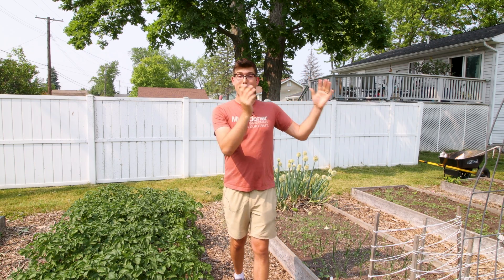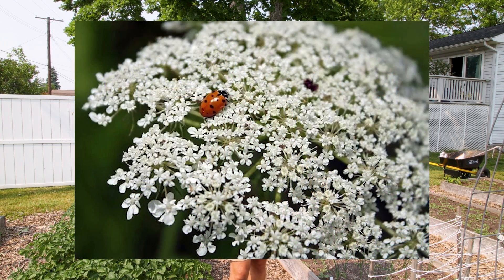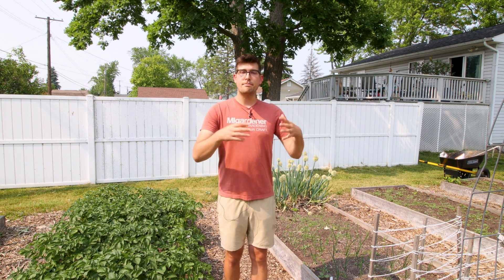If you don't want to buy ladybugs to release in your garden, you can encourage them through attraction by planting a few flowers known to attract ladybugs. These are flowers that produce what's known as an umbel. You can plant yarrow, dill, carrots, fennel, or even angelica — these all produce an umbel, which is a very flat top flower that produces a lot of pollen. The pollen those flowers produce is what attracts mature adult ladybugs to your garden. So you can actually attract them without even buying them, which is great.